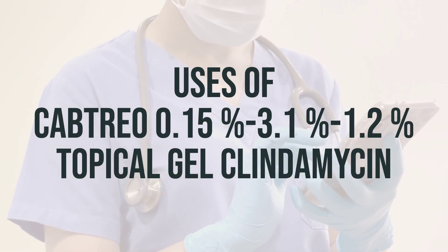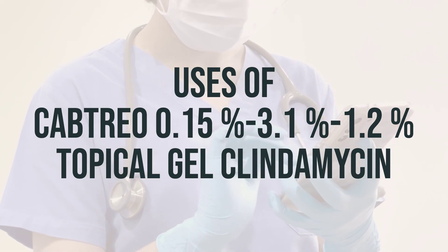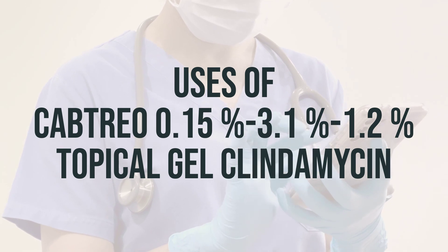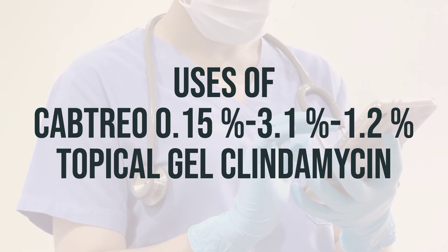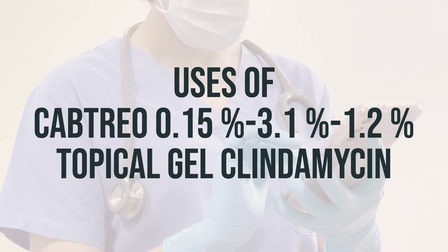This topical gel, Captrio, is used to treat a certain type of acne called acne vulgaris. It helps to decrease the number and severity of acne pimples and promotes quick healing of any pimples that do develop. The three main components of this gel work together to combat acne.